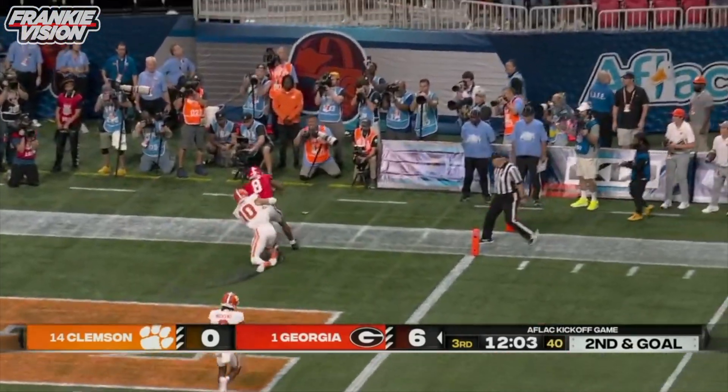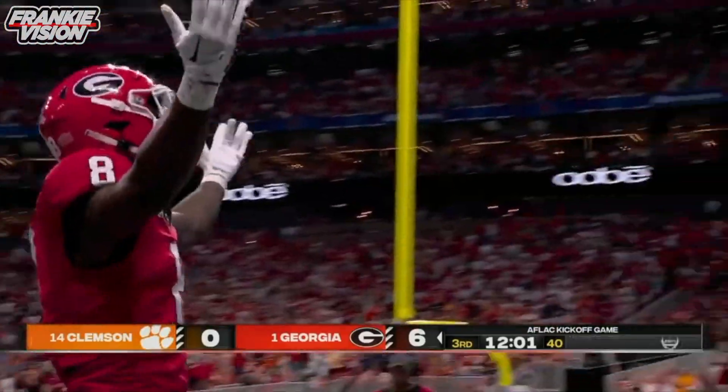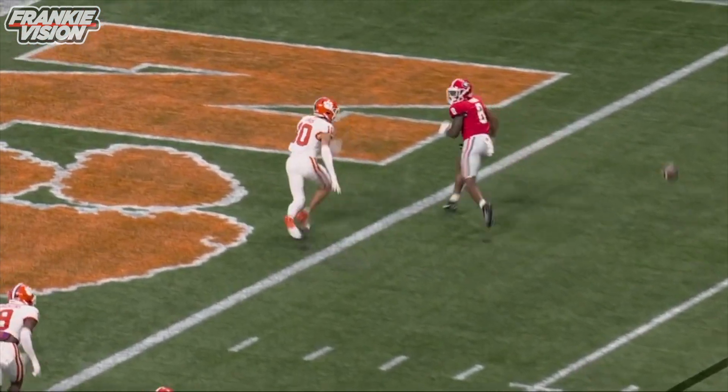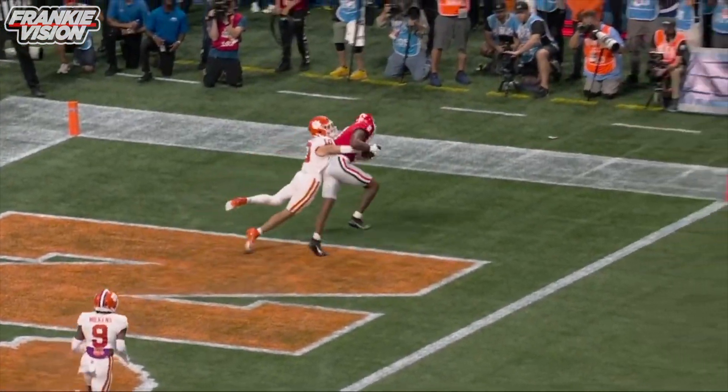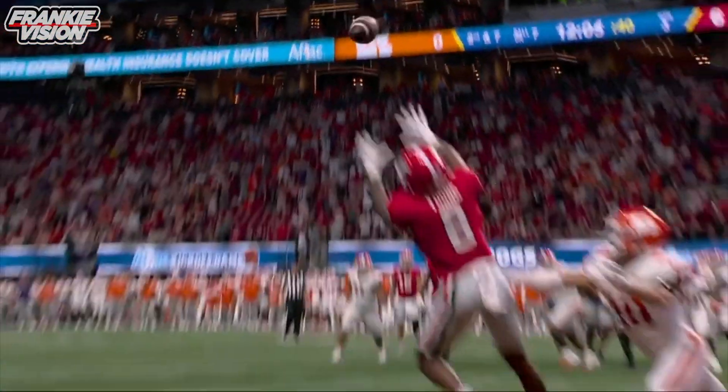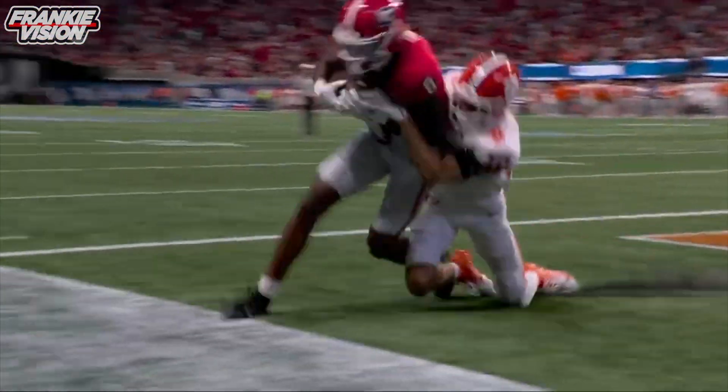And it is caught for a touchdown. You could see it from a mile away — Lucas lined off and inside. That's an absolute giveaway for the back shoulder fade. It's perfectly thrown by Carson Beck; he throws Young away from the defender.